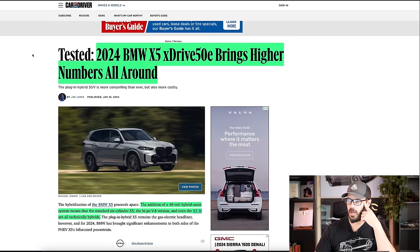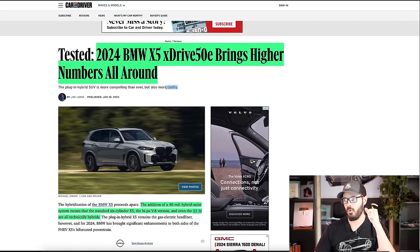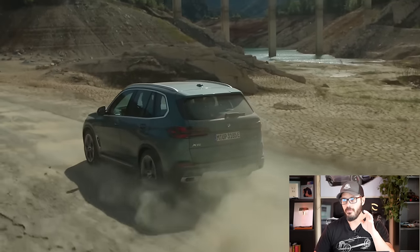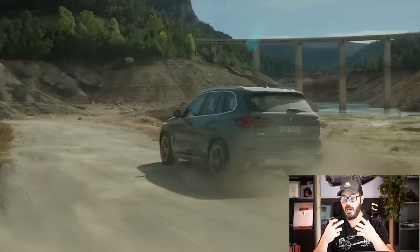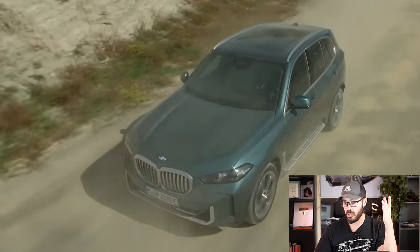Let's have a look at this article from Car and Driver, linked down below in the description as always. The 2024 BMW X5 xDrive50e brings higher numbers all around. The plug-in hybrid SUV is more compelling than ever, but that comes with a price. The addition of a 48-volt hybrid system means the standard six-cylinder X5, the V8, and the X5M are technically all hybrids now. It's such a smooth setup — you get better fuel economy and more torque from lower RPMs.